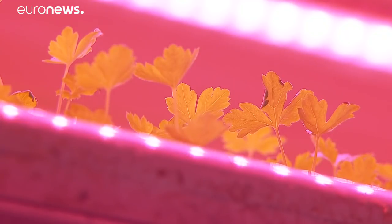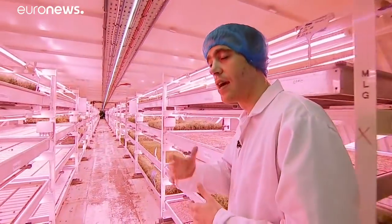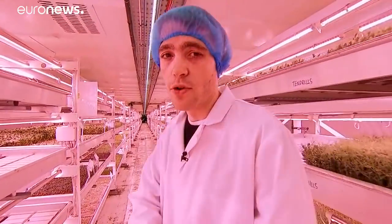During the Nazi bombing campaign, this air raid shelter provided safety to 8,000 Londoners. Fast forward to 2019, it has now been transformed into a subterranean farm specialising in growing sustainable food for an ever-growing population.